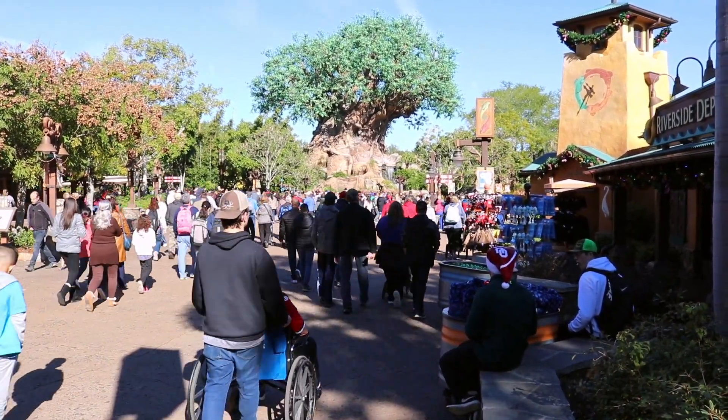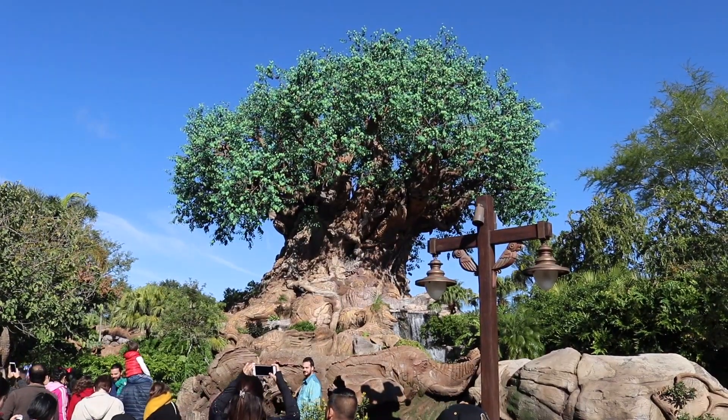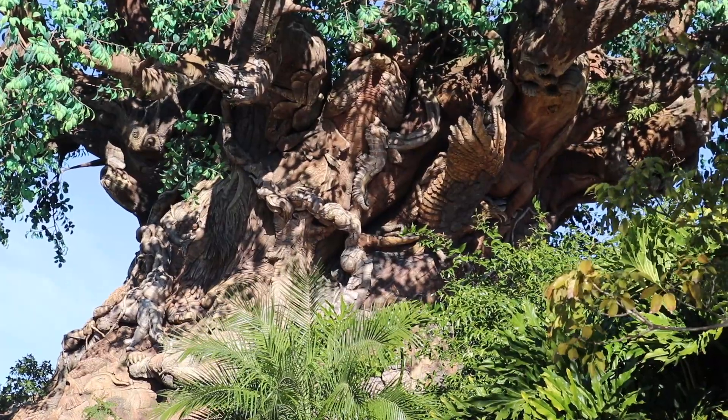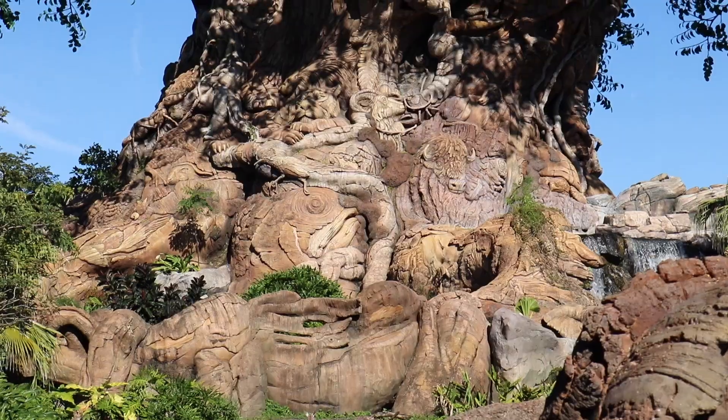Welcome to the Tree of Life, inspired by one of my favorite Disney movies, The Lion King. The Tree of Life is 145 feet tall with a base of 50 feet, with hundreds of beautiful animal carvings all the way around it. It is one of the most impressive things here at Walt Disney World, in my opinion.